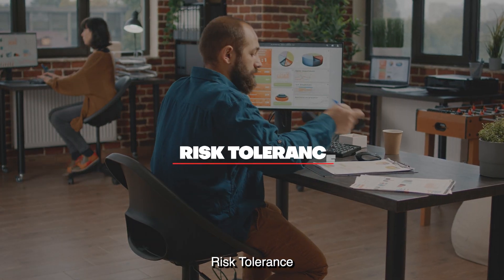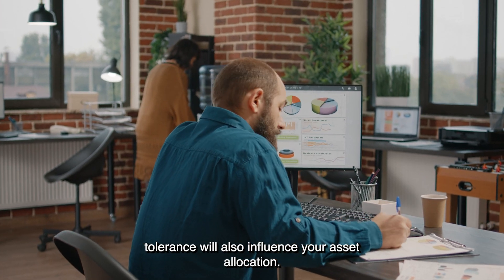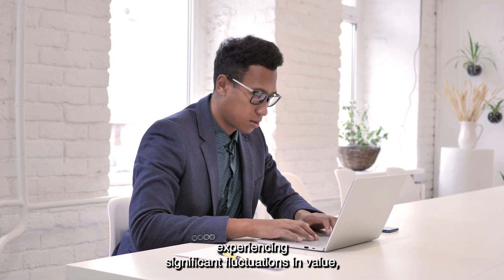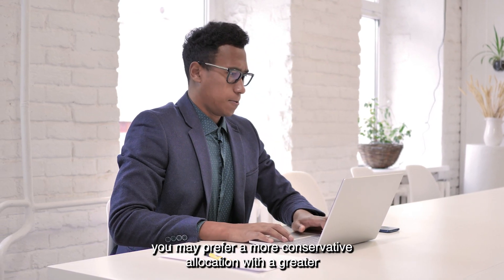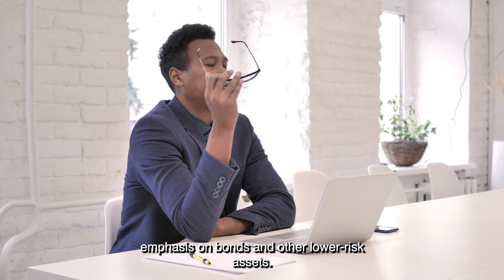Risk Tolerance: your personal risk tolerance will also influence your asset allocation. If you are uncomfortable with your investments experiencing significant fluctuations in value, you may prefer a more conservative allocation with a greater emphasis on bonds and other lower-risk assets.